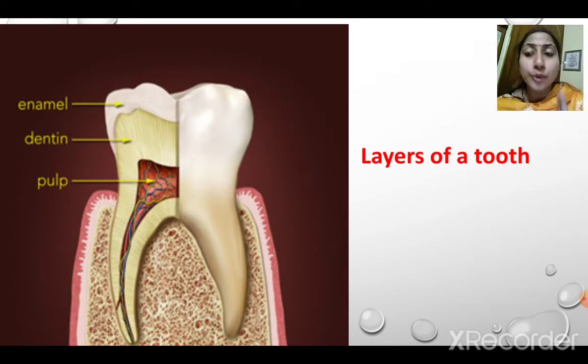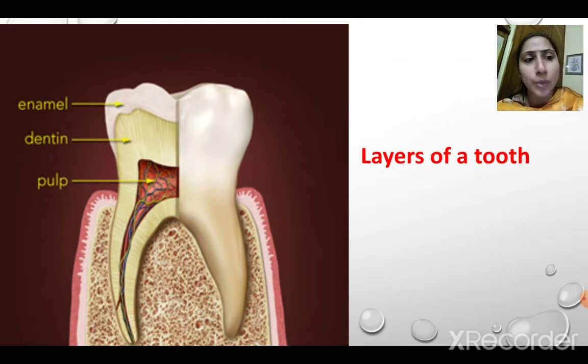The second layer is dentine. Dentine gives support to the enamel. The third layer is the pulp. Inside the dentine is the soft pulp, and the pulp contains blood vessels and nerves. They provide nourishment to the tooth and send signals to the brain — in case you have tooth pain, these nerves send the signal to the brain. The blood vessels carry minerals like calcium, which make your teeth strong.